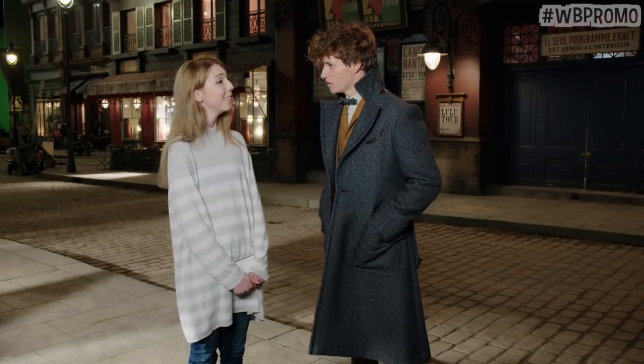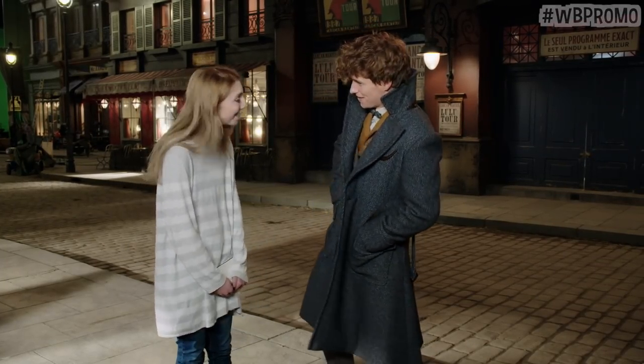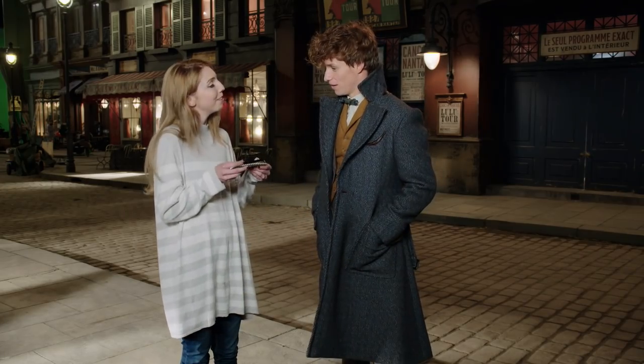Hello, today I'm here with Eddie on the set of Fantastic Beasts. How are you? It's lovely to meet you. Nice to meet you. Today I'm going to ask you to draw your favourite creature.